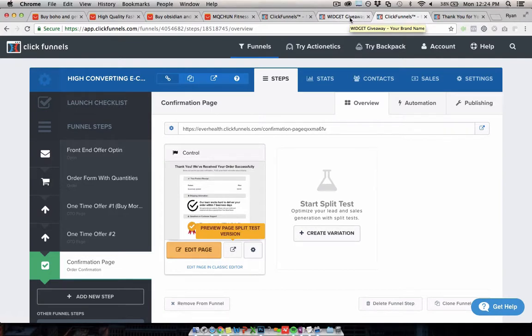It will copy this exact funnel into your ClickFunnels account, and then you can customize it as you please for your brand and really make it look however you want. I will try and keep the same structure though, because it does convert really well. It's converted really well for me in a couple of markets and lots of people that I've shared it with through this channel, so I know it does well.